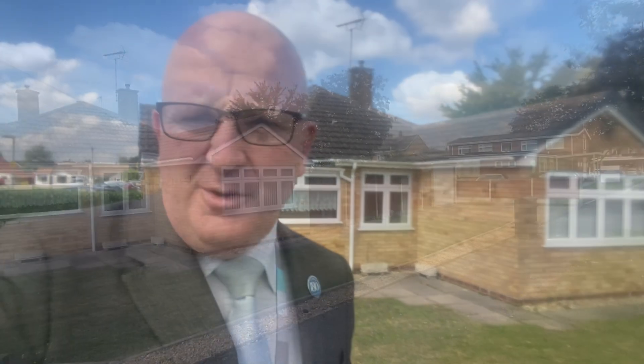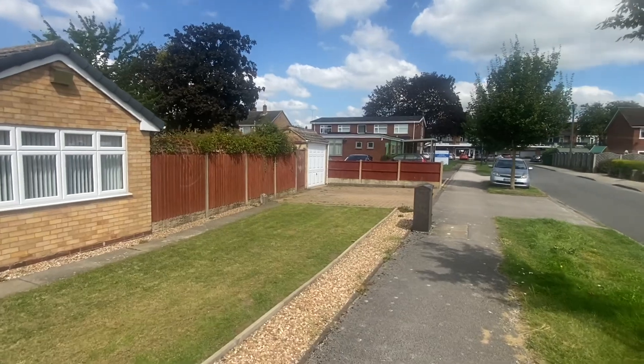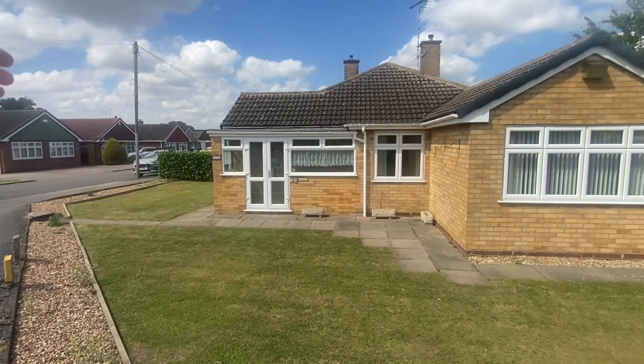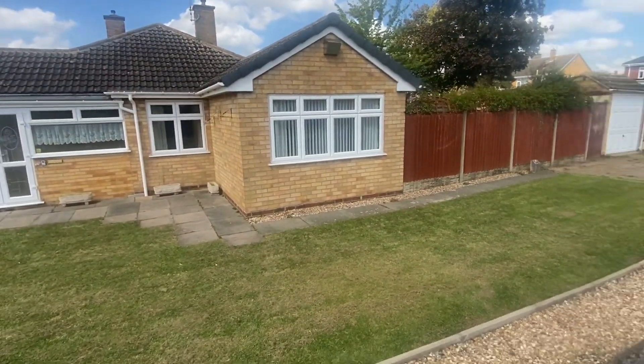We've got a semi-detached bungalow on a lovely corner plot here. The property's empty and I've got the keys. It's a little bit blustery out there so we'll do a quick tour outside and then dive inside. We're right on the corner of Windermere and there's a little cul-de-sac that heads up that direction — a dead end, doesn't go anywhere. So it is this lovely corner plot.